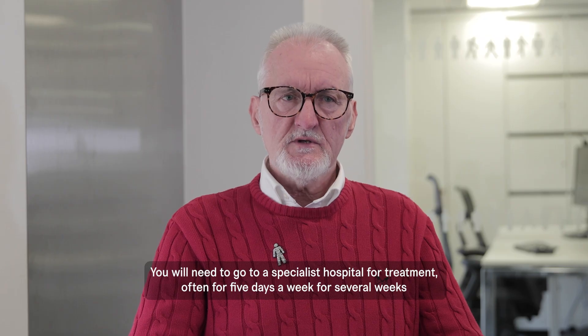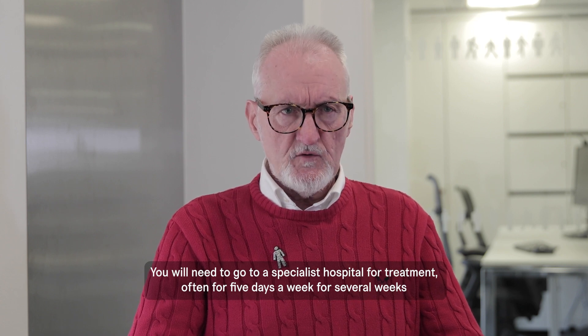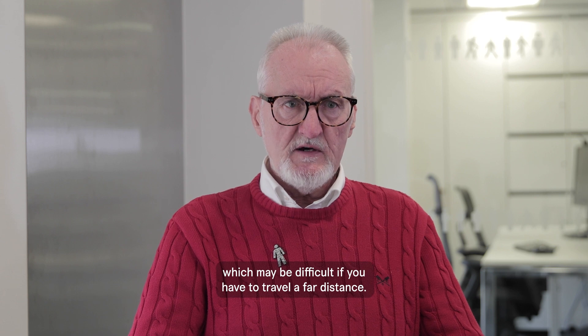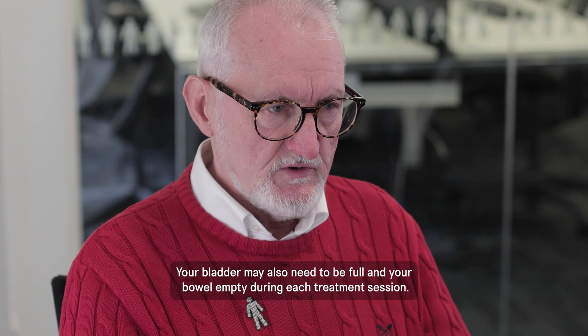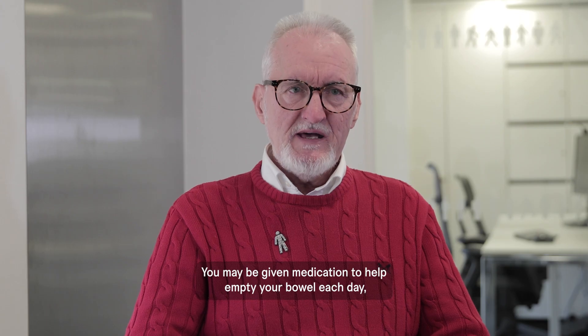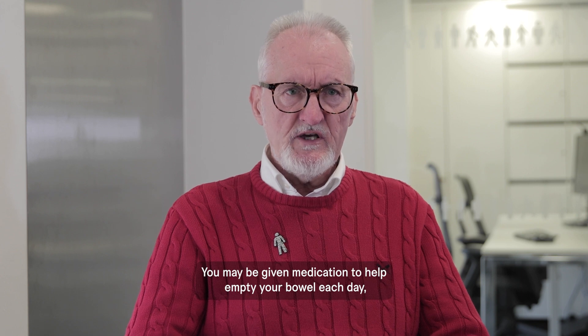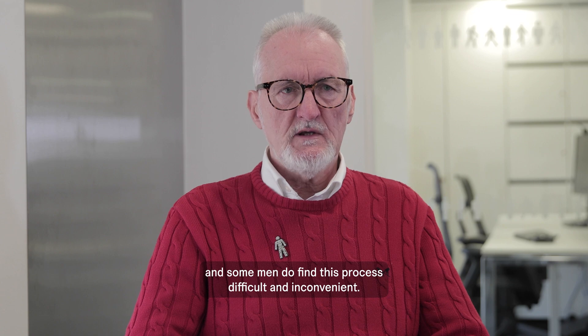You will need to go to a specialist hospital for treatment, often for five days a week for several weeks, which may be difficult if you have to travel a far distance. Your bladder may also need to be full and your bowel empty during each treatment session. You may be given medication to help empty your bowel each day, and some men do find this process difficult and inconvenient.